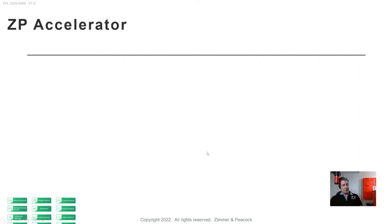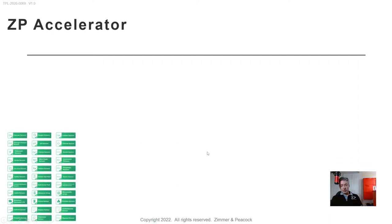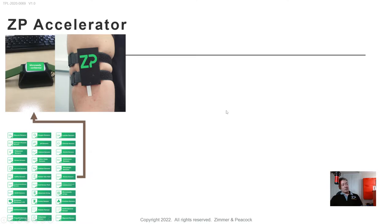The ZP accelerator platform's first stage is: what is it you're trying to measure? Is it glucose, lactate, ketones, cortisol? The next question is: what's the form factor? Do you want a transdermal sensor, a minimally invasive sensor, or a sweat sensor?